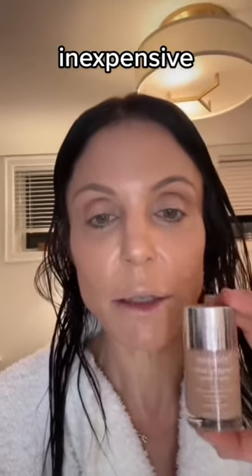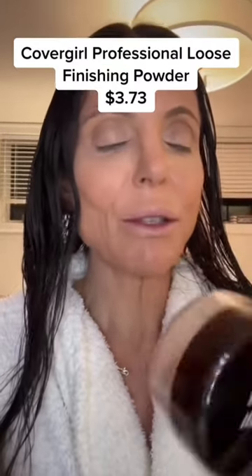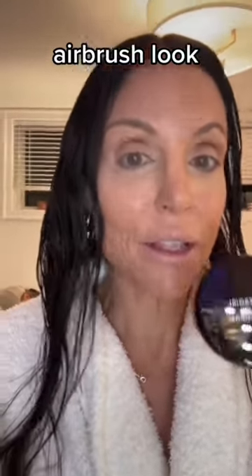Number one drugstore loose powder is Cover Girl Clean Professional. It's translucent but it's got a little honey warm tone, blends really nicely, it gives an airbrush look, and it's affordable.